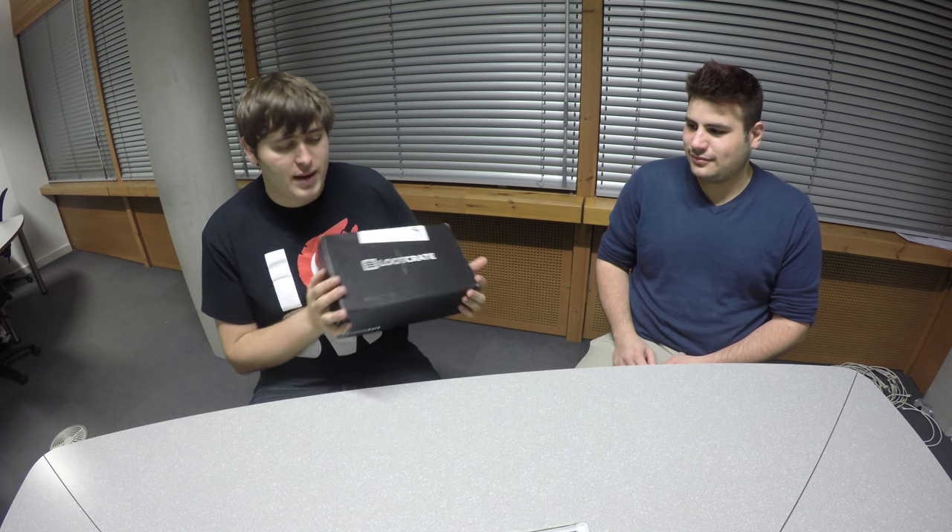Hey guys, welcome back to HyperTora. I've got my loot crate for November here. It's a little bit late — it came last week, but I was ill last week, so I'm doing it now. I've also got Bradley with me, who's come as a guest to help me unbox this today. He's also joined me for my Taffy Mail box, so go watch that as well. Lots of American candy and a lot of sugar in there. Let's actually see what's inside here.